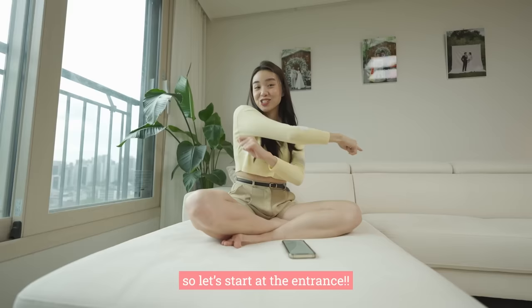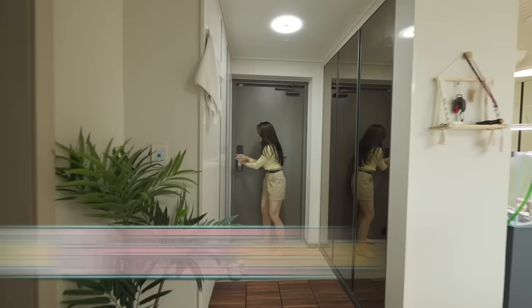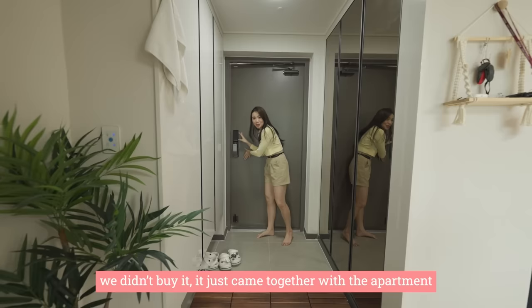Okay guys, so this is the entrance that you saw just now. This is the place where you walk in through the door and look — this is a very special lock. You just have to push and then it opens. How cool is that? This is a very modern and new lock. We didn't buy it — it just came together with the apartment.